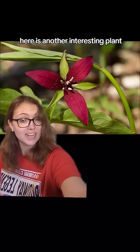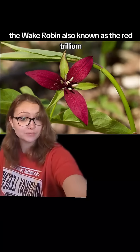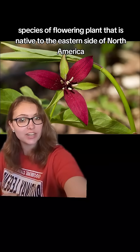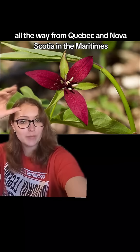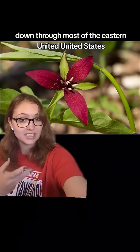Here is another interesting plant, the wake robin, also known as the red trillium. The red trillium is a species of flowering plant that is native to the eastern side of North America, all the way from Quebec and Nova Scotia in the Maritimes down through most of the eastern United States.